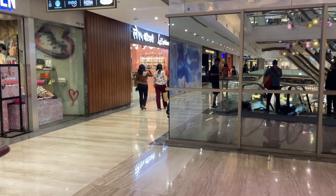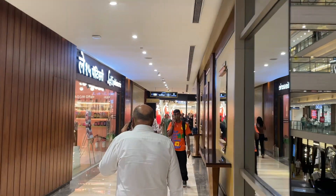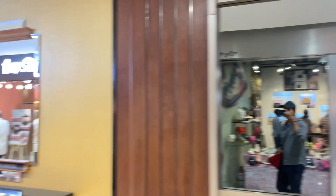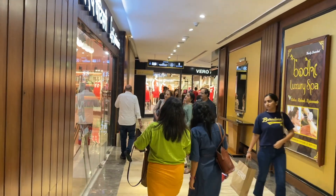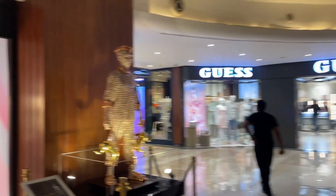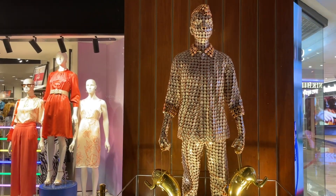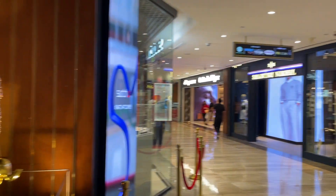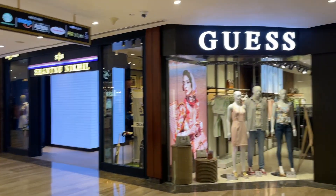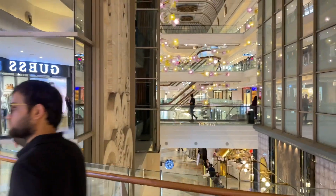This mall has a total of four levels. Each level is dedicated to various categories of fashion and lifestyle brands, with the top level for dining and entertainment. If you are brand conscious, this is one of the best places in Mumbai city. You can find all international and Indian brands here — it's one of the biggest malls.